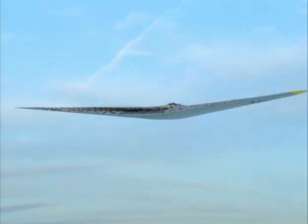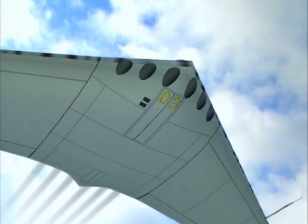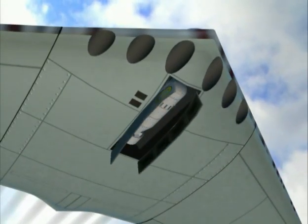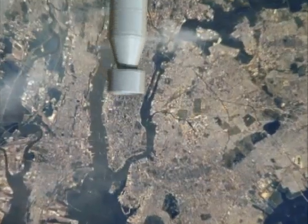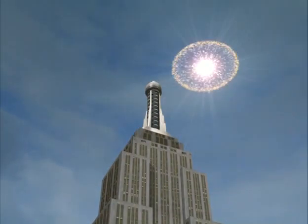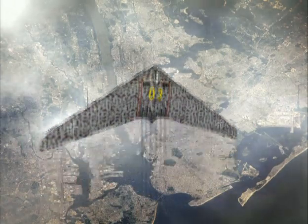And if they could design an airframe that held enough fuel, they felt that they'd be able to reach the United States and successfully bomb either New York or Washington — and to be able to return, perhaps not all the way to Germany, but at least to some friendly territory.